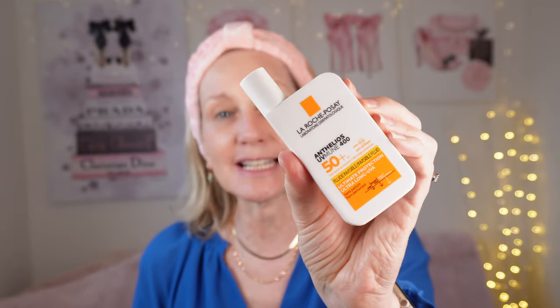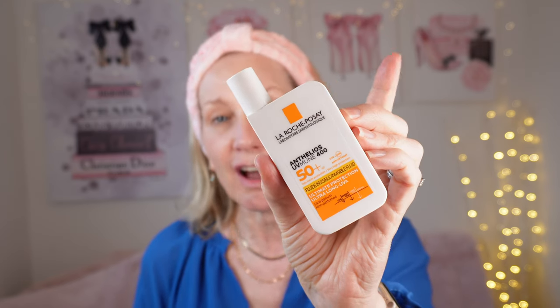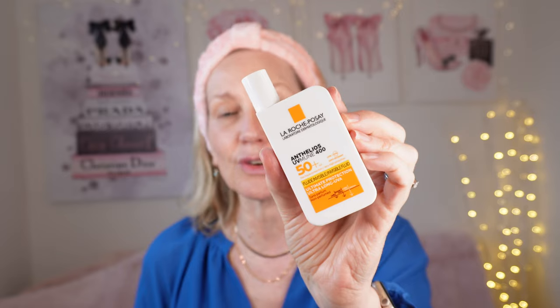My sunscreen is La Roche Posay — it is their SPF 50 plus. I like this one because it does not interfere with my makeup. It doesn't create pilling. Super easy, super lightweight, and it does last all day and it doesn't interfere with my foundation. Let it absorb. You can also get that tinted — that is absolutely a must. So that's my skincare prep. Today I just want to make things really simple and easy.